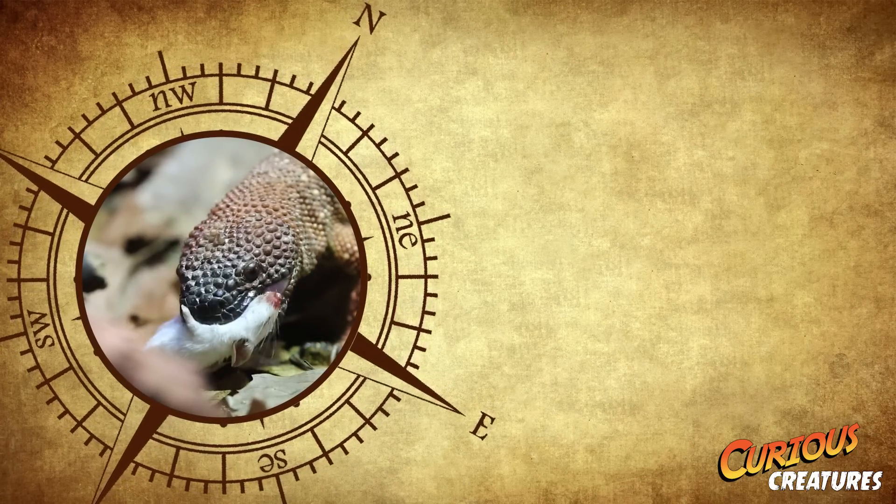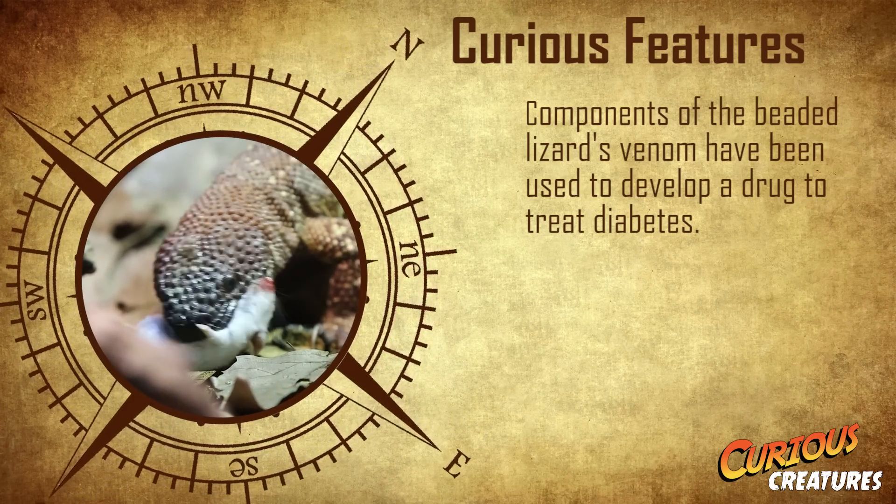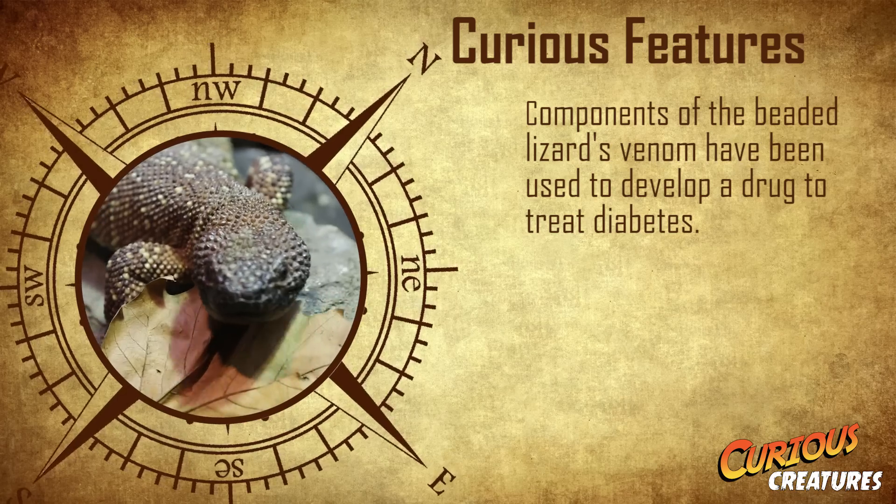One of the most curious features of this ancient creature is that components of the beaded lizard's venom have been used to develop a drug to treat diabetes.